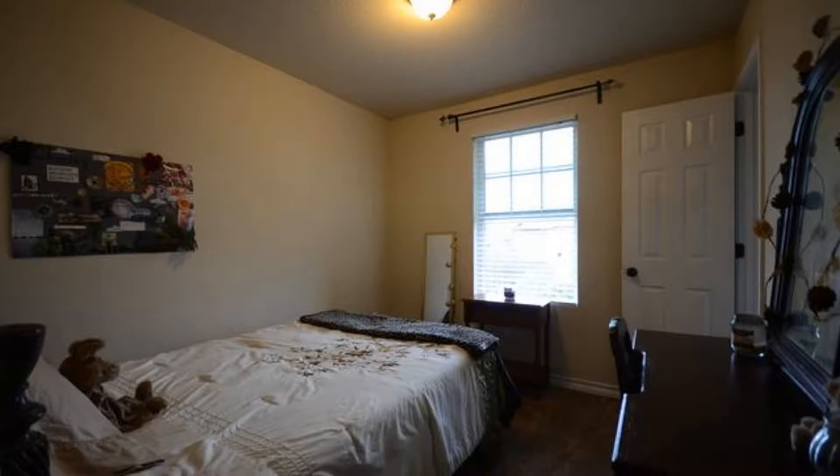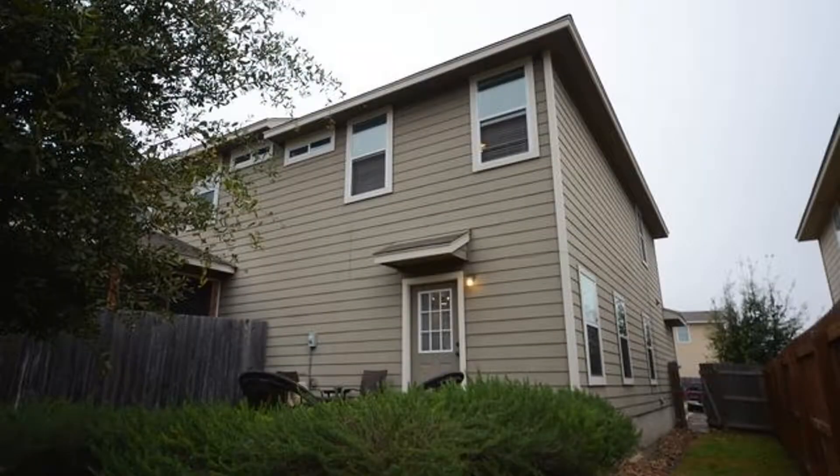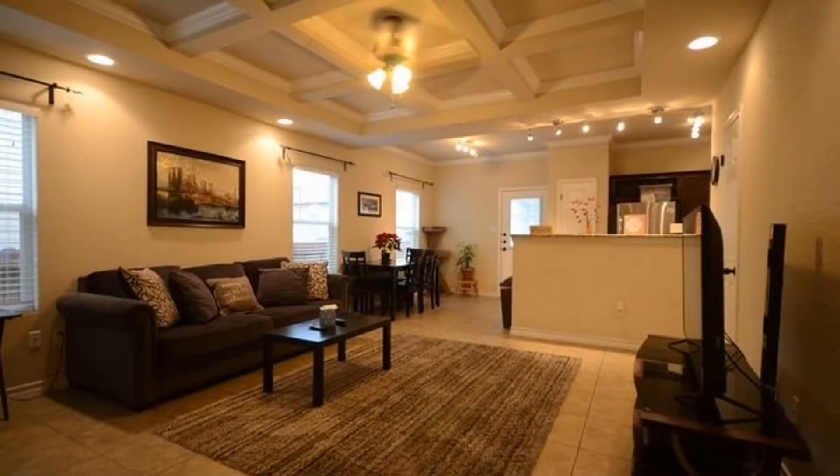This fabulous townhome in Bayard County could just be it. Rent from us and experience living in a professionally managed home. Give us a call now.